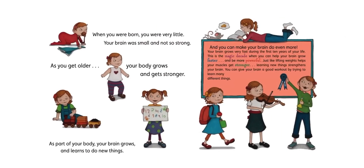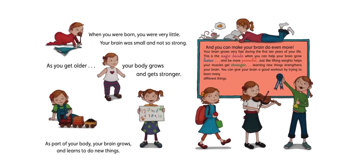When you were born, you were very little. Your brain was small and not so strong. As you get older, your body grows and gets stronger. As part of your body, your brain grows and learns to do new things. Your brain grows very fast in the first 10 years of your life. This is called the magic decade, when you can help your brain grow faster and be more powerful, just like lifting weights helps your muscles get stronger. Learning new things strengthens your brain. You can give your brain a good workout by trying to learn many different things.